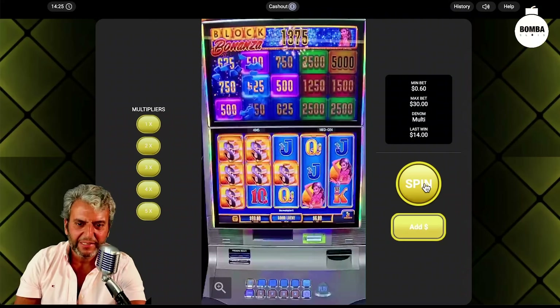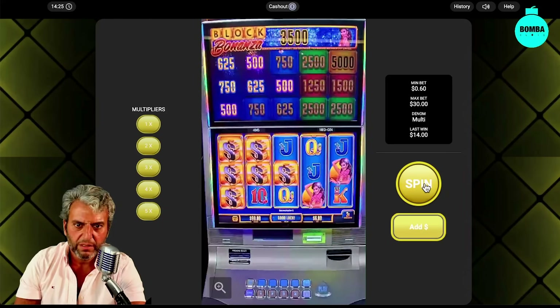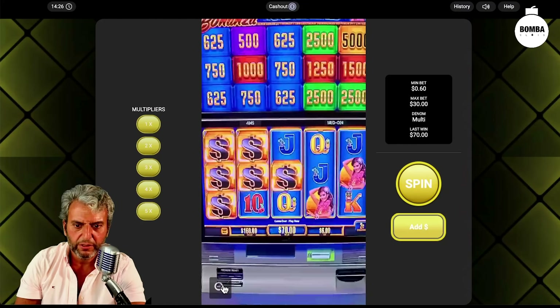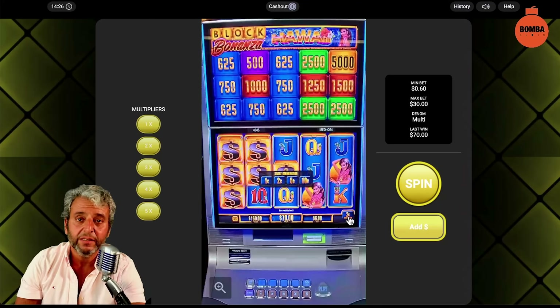That was pretty nice! Let's see our win — 70 buckaroos, guys! Look at this — we can even click on the denomination and choose the denom.